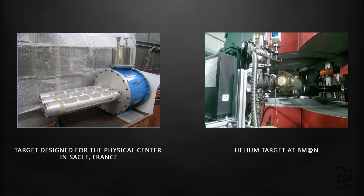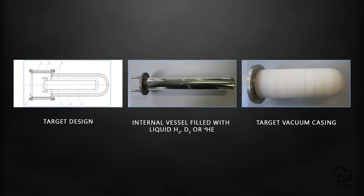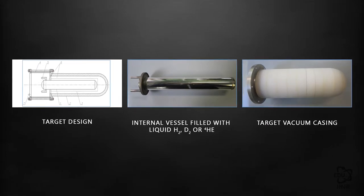The vacuum housing of a cryogenic target is made of polystyrene of special brands. Specialists from the cryogenic department have developed a unique technology for the creation of non-metallic cryogenic targets.